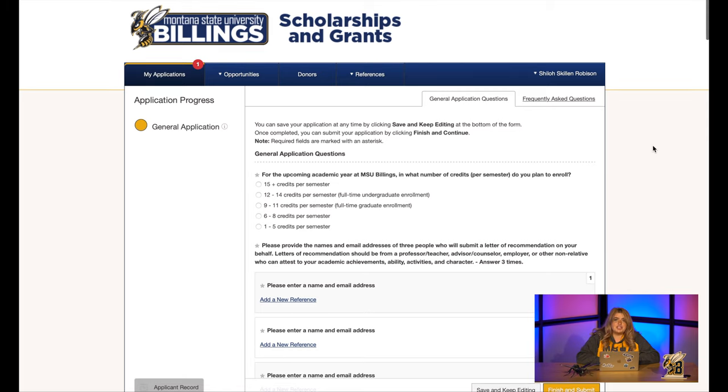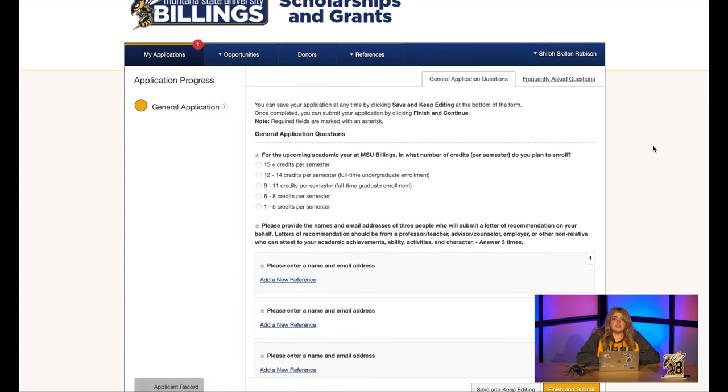Next up on the application, you are going to need to enter three references. I cannot stress this enough, but please do not use family members on this portion. We recommend people like teachers, coaches, mentors, or employers to write these letters of recommendation for you, because we want to hear about your academic abilities, character, achievement, and all that. Also, make sure you ask them before you list them as a reference so that they can be prepared to tell us all about you.